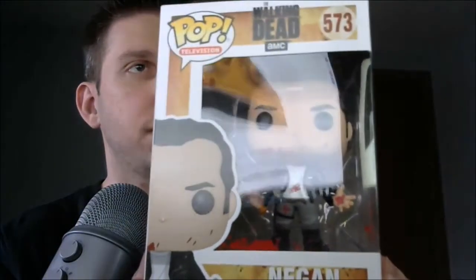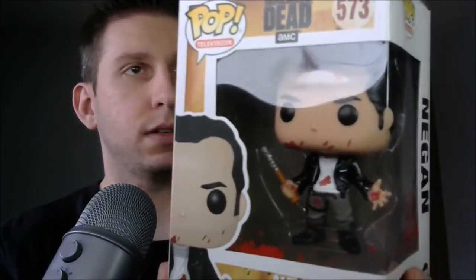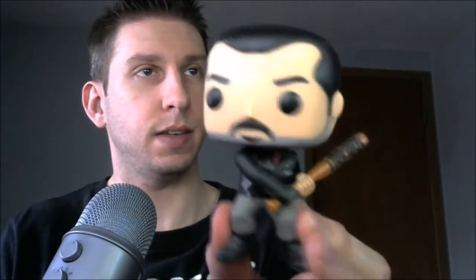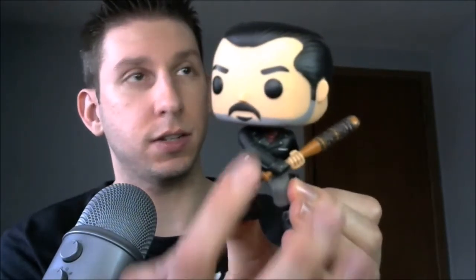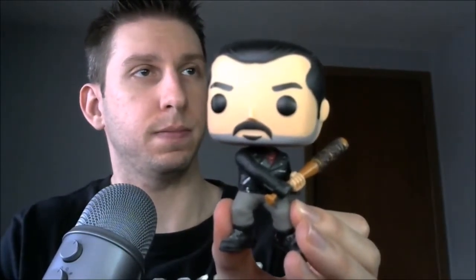That's what I got for the month of April — Negan. How cool is that? Now, that's going to go well with my other Negan I have. Here he is. There's Lucille and everything. You can see his little red scarf and everything. So that's one of the other ones I got.